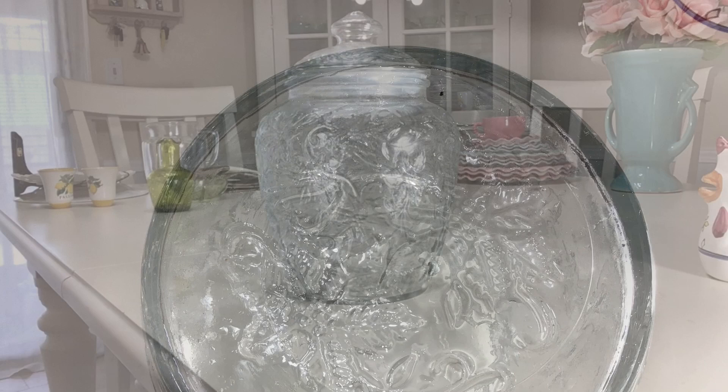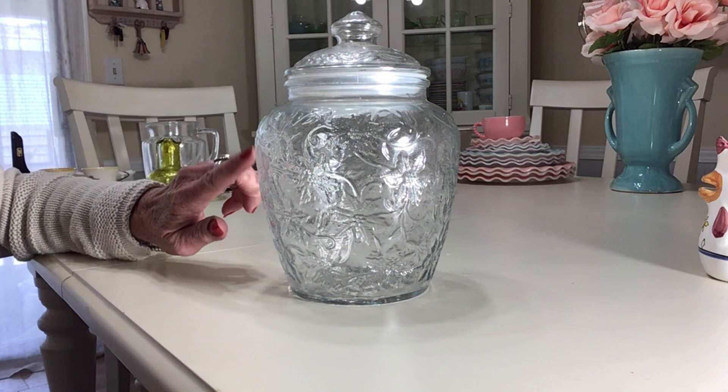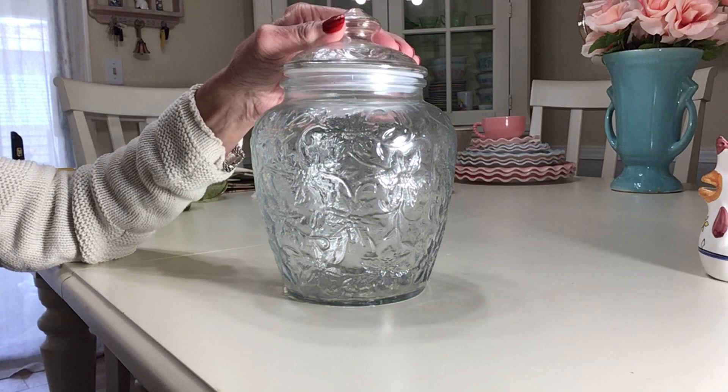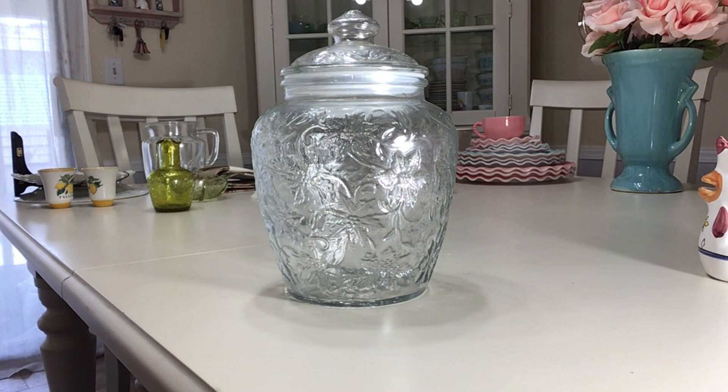I don't know why, but I run into a lot of Princess House Fantasia down here. This is a Fantasia medium canister — nine and a half inches from the top, six and a half inches without the lid. The lid is in really nice condition and fits well. Fantasia has a pretty poinsettia pattern. It came in clear and a bunch of colors. This pattern was produced starting in 1965 and is still active, though this specific canister, number 5214, is retired. I'll be asking about $16.